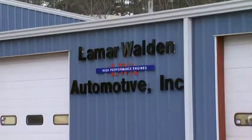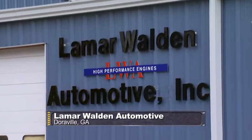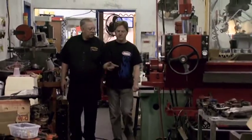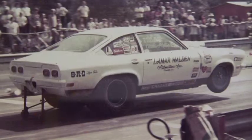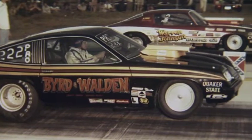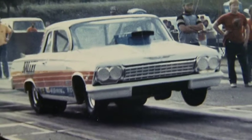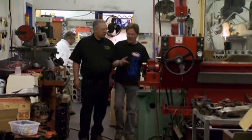I knew the place to start our 409 build was Lamar Walden's shop in Georgia. He's been working with the 409 since the early '60s. Lamar was a pro stock racer in the '70s and early '80s, first driving Vegas then Chevy Monzas in NHRA competition, with a special passion for Chevy's first big block. He built and drove the fastest 409 car in history.